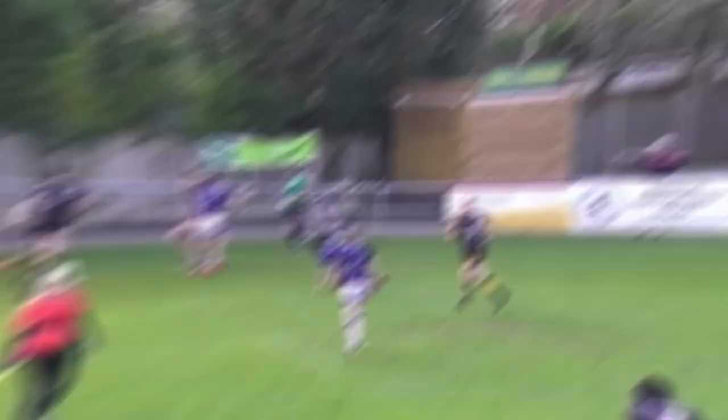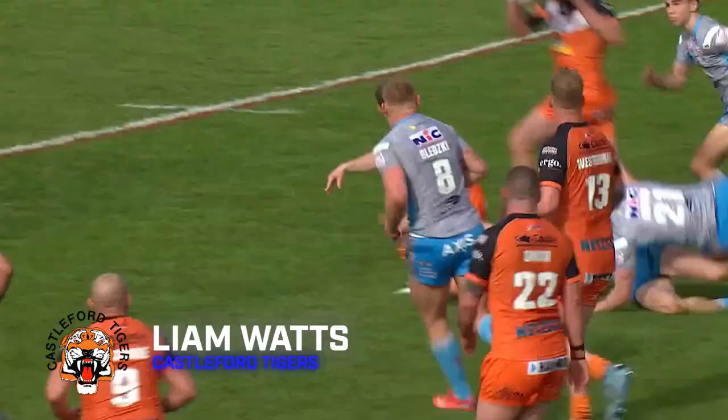Try number 5. It's North Wales Crusaders away at Swinton Lions. Nice kick through from Geordie Gibson, it's a good bounce for Gav Rodden and he touches down for the Welsh outfit.